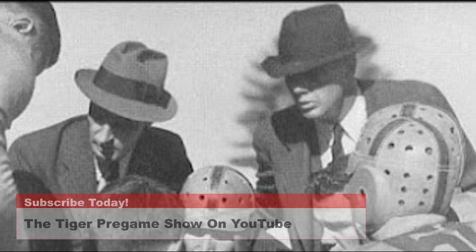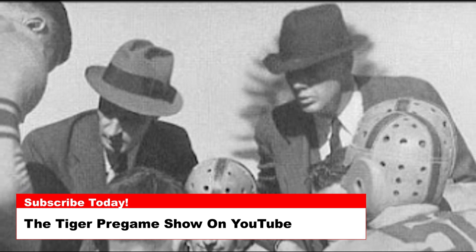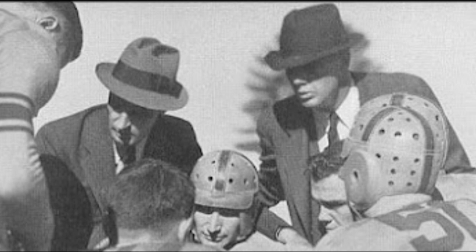Today's photo is of head coach Jess Neely on the left talking to his players during a game back in 1938. It was Jess Neely who had Clemson move away from the old official colors of pale purple and gold to what we have now.